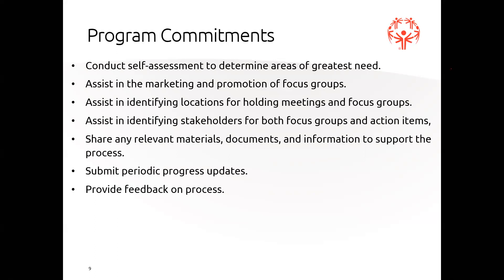We ask that you share any relevant materials, documents, and information to support the process - we want to take a look at marketing materials, social media, demographic information, and all that kind of stuff. We ask that as we send out progress updates, you report back, and that you provide open and honest feedback on the process itself. Essentially, Special Olympics Maryland is committing our time, attention, and resources to making sure this works. On the program side, we'd love to work with you in identifying the people and making sure this can be successful ultimately for your program and your athletes.